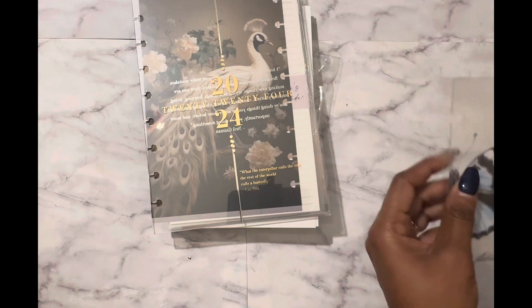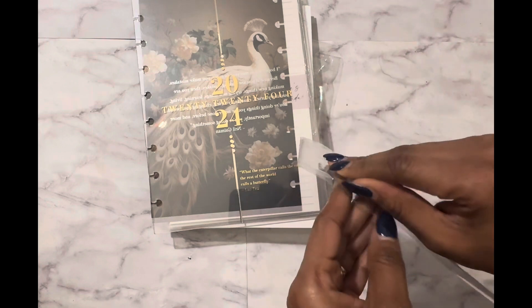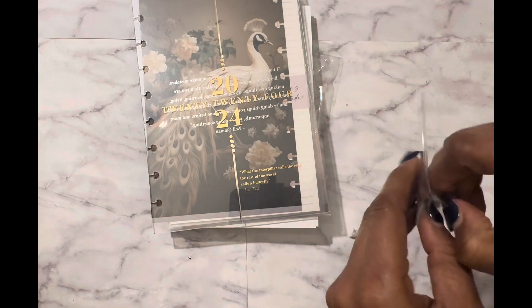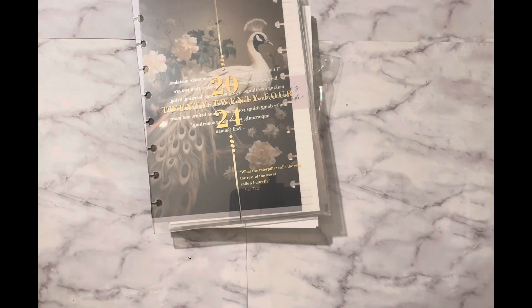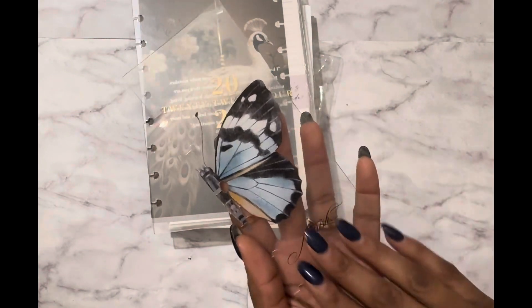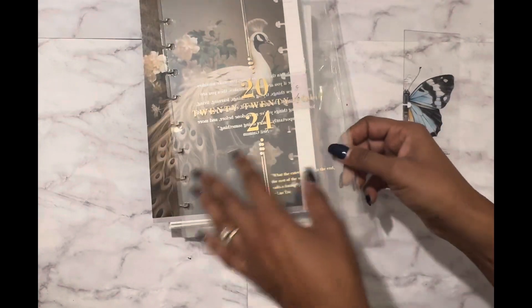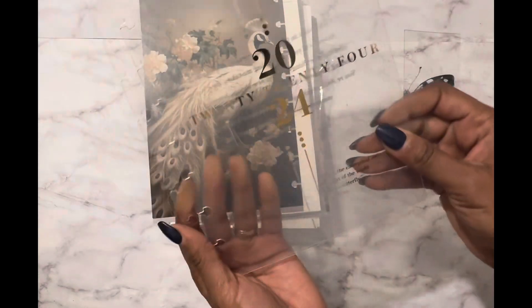These first three items are the items that come with the monthly cover club. This one is the page finder. It's really, really pretty. It's a clear one, but those colors on that butterfly are amazing, and then it says the word 'flourish' on it, so I like that. And then as part of the monthly cover club, you also get a plastic cover or a dashboard set, depending on which one you choose.